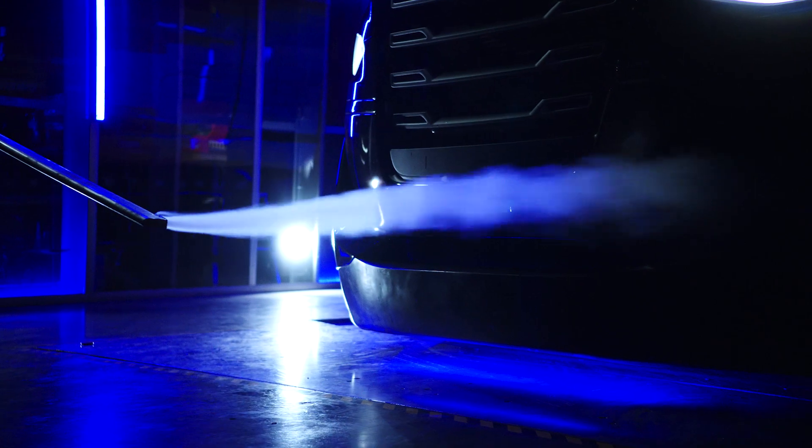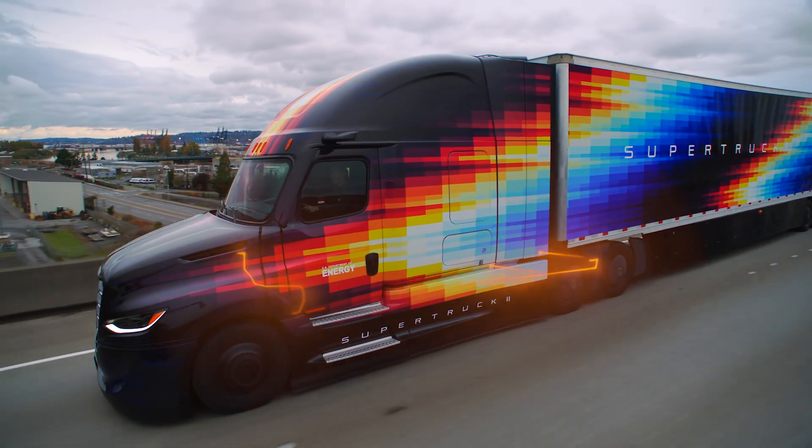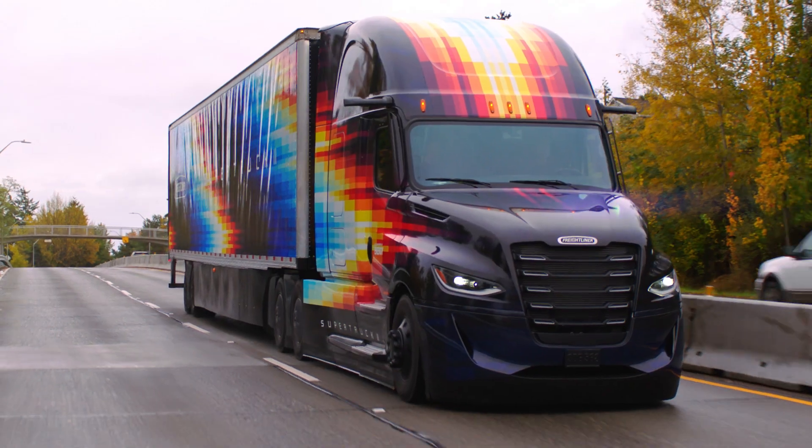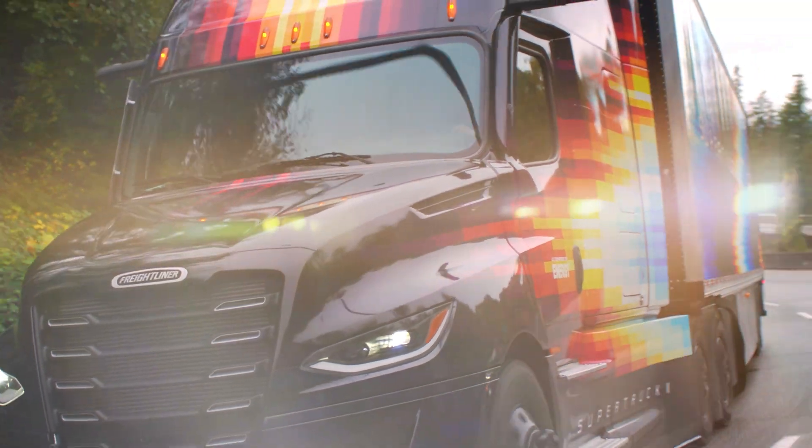We then paired the engine to a new Detroit Efficient Automated Manual Transmission, featuring a reduced drag overdrive to maximize down-speeding without losing pulling power.